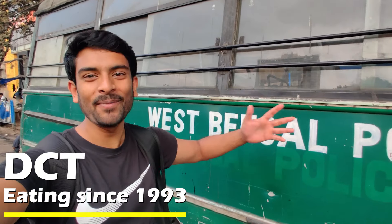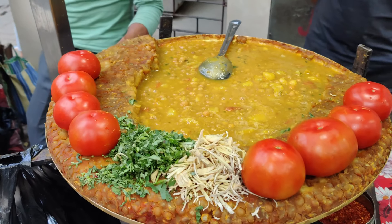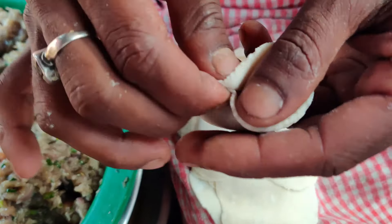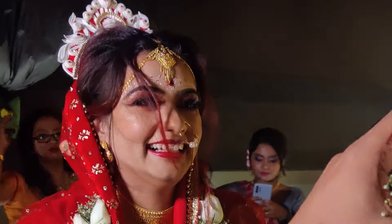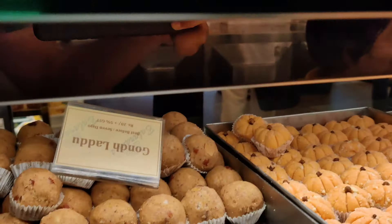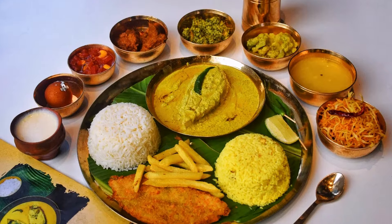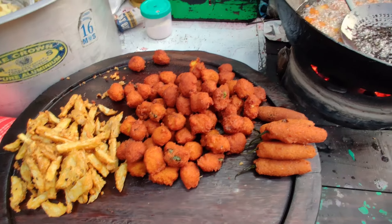Welcome. This is DCT and I am in Calcutta. Calcutta has always been known for its biryanis, the Bengali cuisine, the street food. But I am here for some unusual stuff.